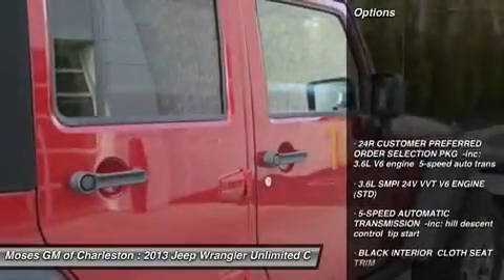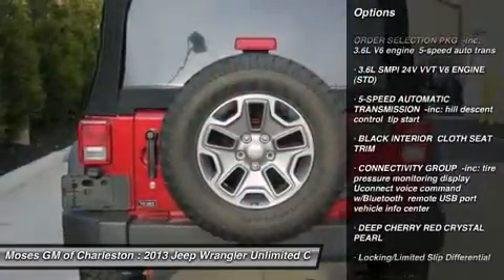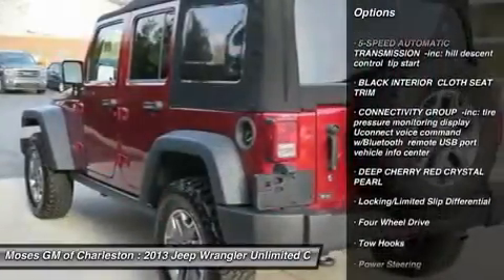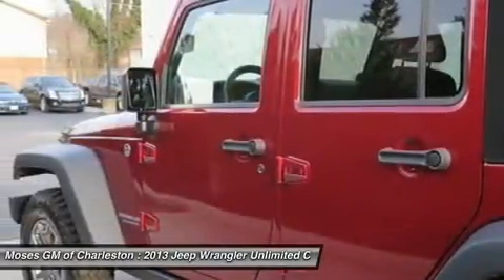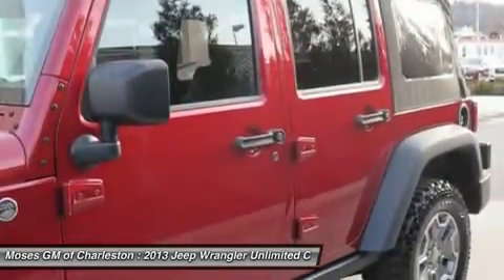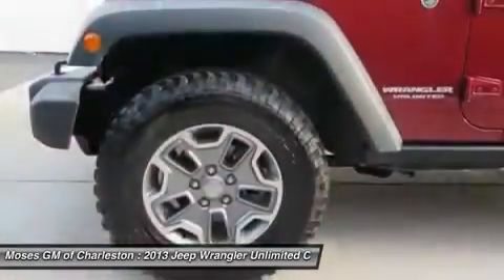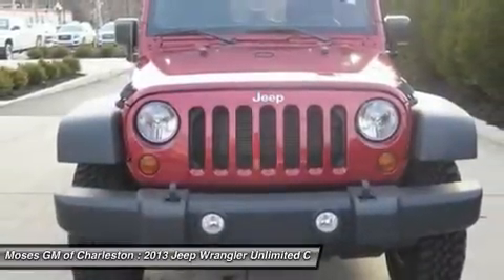You won't need to get out your tools for a long, long time when you drive this puppy home. This robust, reliable Wrangler, with grippy 4WD, will handle anything Mother Nature decides to throw at you during one of her bad days at work. All of Moses Downtown's pre-owned vehicles have been through a 117-point inspection at our award-winning service department.